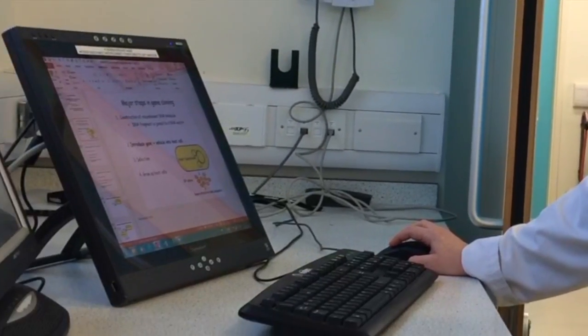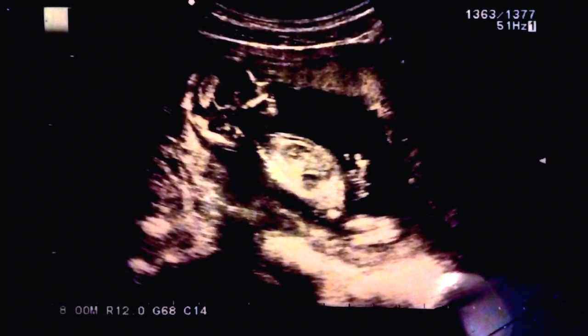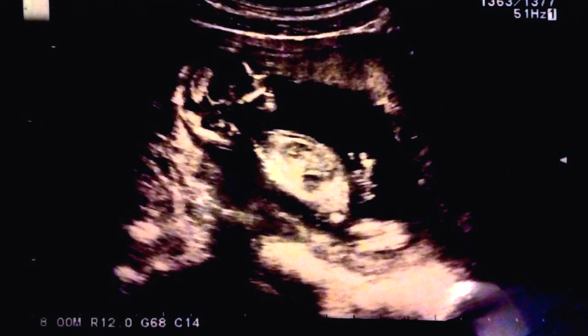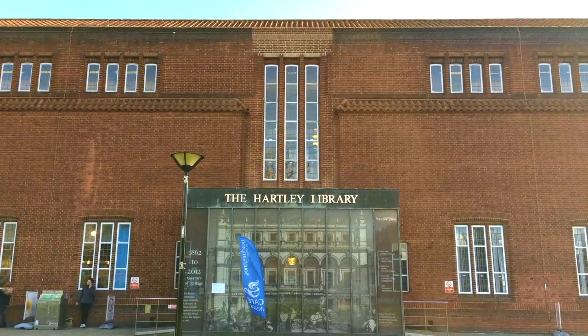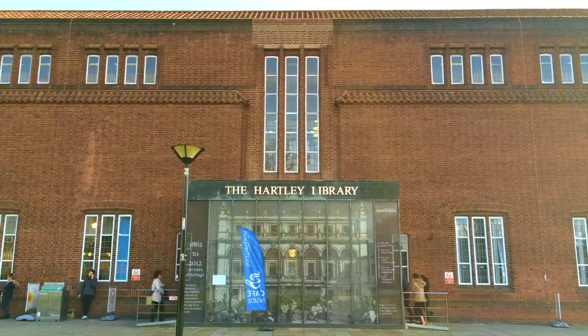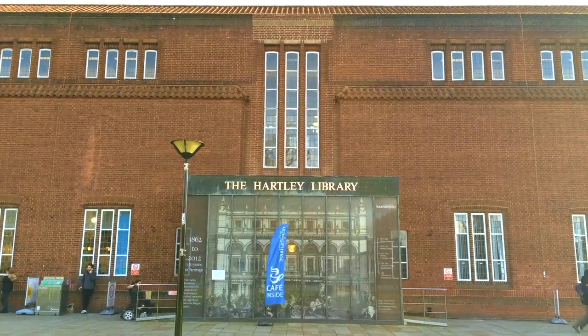Computer modelling has helped gain a better understanding of how the baby gets fed in the womb. As the placenta is the only source of nutrition for the baby, if this system doesn't work properly, the baby will be born too small, making them more susceptible to diseases in adult life, such as diabetes and cardiovascular disorders. Computer models could potentially help provide novel ways to reduce the chance of developing these diseases.